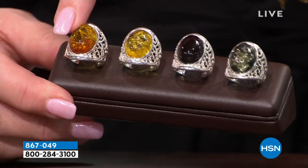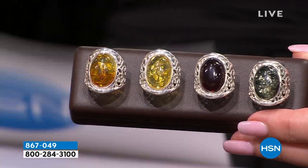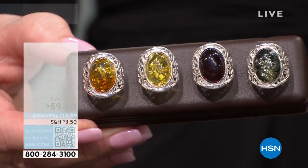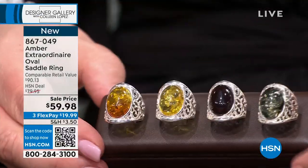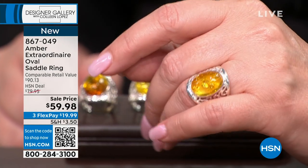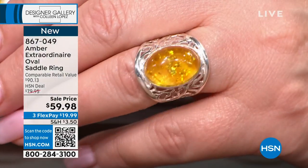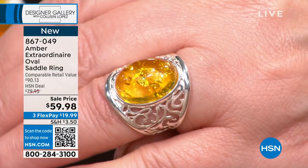The ring — your choice of color: green, cherry, lemon, or cognac. It's $59.98. It's called a saddle ring. Look at the design — the colors are amazing. This beautiful honey lemon color is like citrine, it's sunshine. Amber has been nicknamed the sunstone for centuries because of those inner facets. This is the first time we've ever been able to show you this ring, brand new. They took $20 off for tonight.